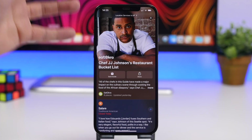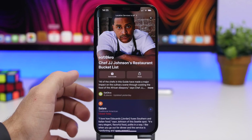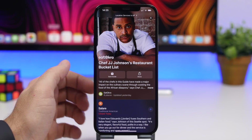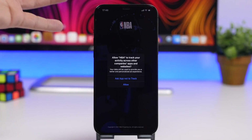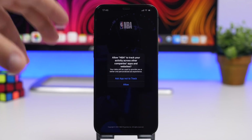A UI redesign has also happened on the Maps app. If you go to Maps and tap Guides, you'll see a redesigned UI which looks, in my opinion, way better than the old one.